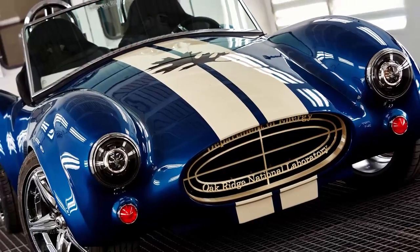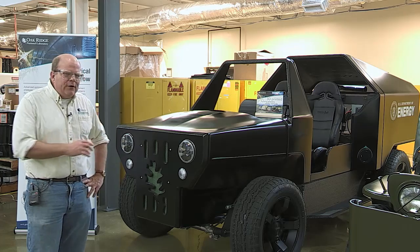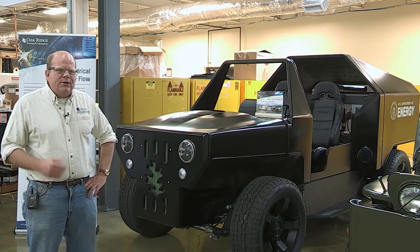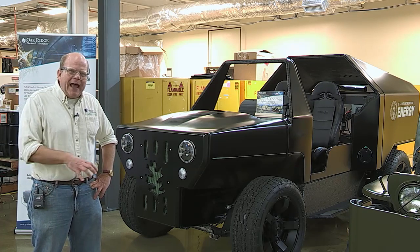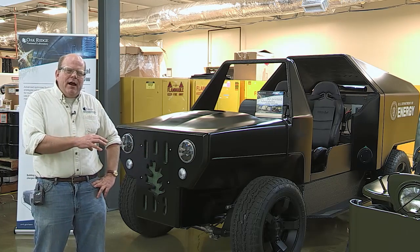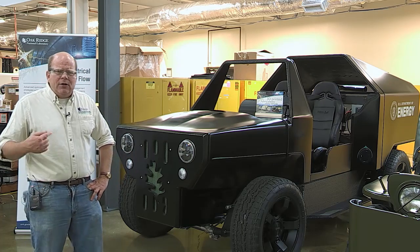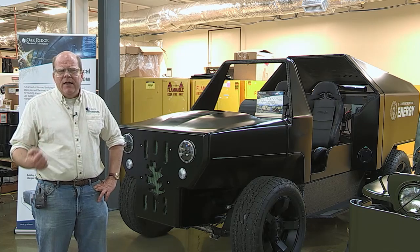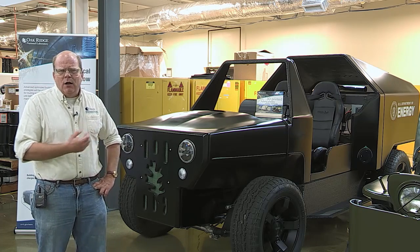Now we've evolved into the PUV — the Printed Utility Vehicle. This is radically different than anything we've done before. First, it's much larger. Also, instead of being a purely electric vehicle, it actually has natural gas tanks embedded in the frame as well as a battery. It's got a generator in the back of the car, so it's really a hybrid electric vehicle. It takes that natural gas, uses it to run the generator, and that provides the electrical power needed for the drivetrain as well as charging the batteries.